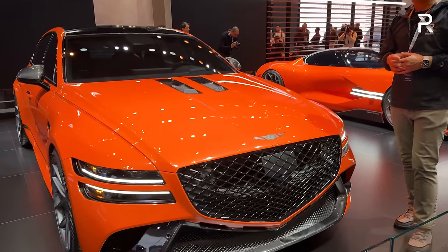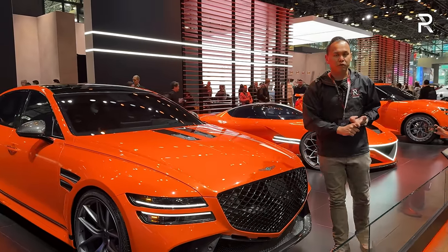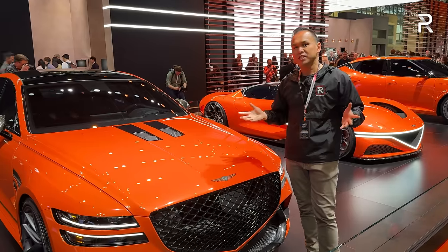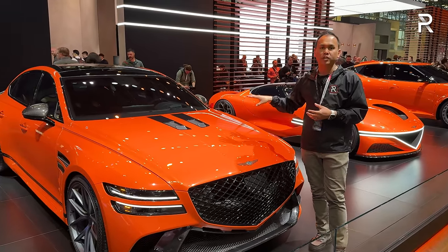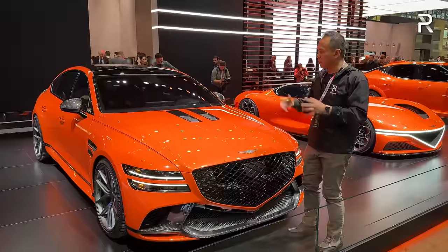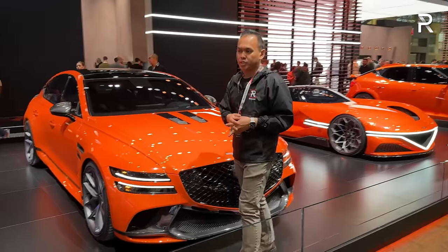Underneath the hood, I can't pop it open to talk about the powertrain, so we can only speculate. This vehicle is available in the US with a 2.5-liter turbo four-cylinder gas engine with an eight-speed auto and all-wheel drive. There's also a 3.5-liter twin-turbocharged V6 that makes 375 horsepower and 391 pound-feet of torque. I was hoping Genesis would put the twin-charge version from the G90 — which uses twin turbos and a supercharger for around 409 horsepower — but again, we can only speculate. This vehicle comes standard with all-wheel drive and an eight-speed automatic transmission.